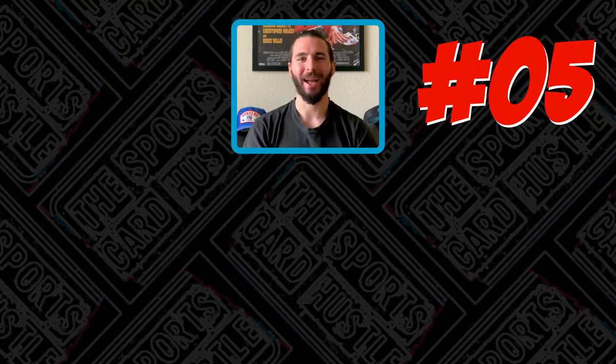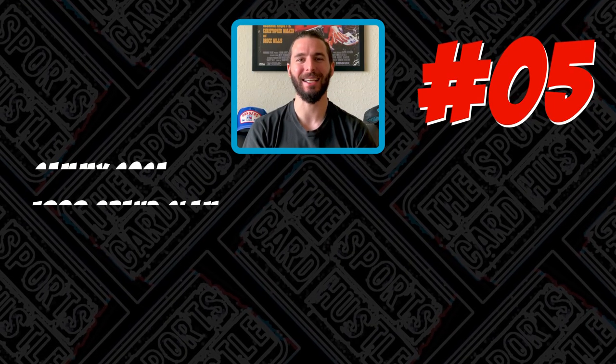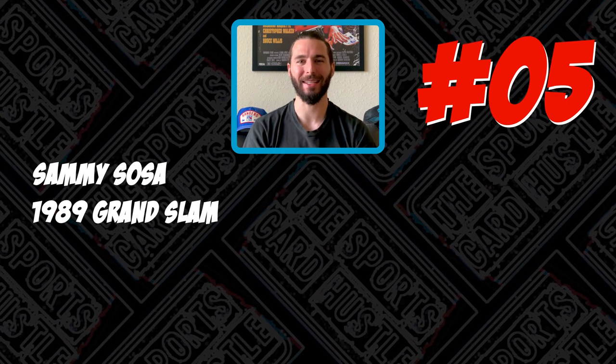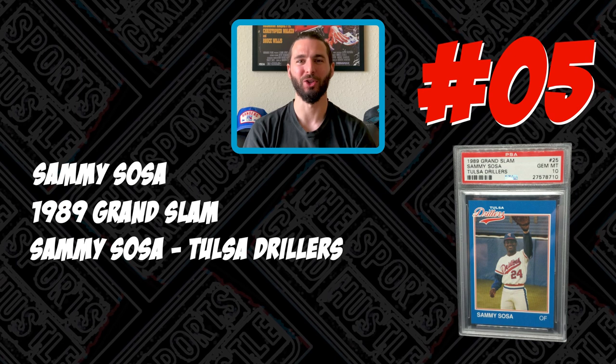We are going to slide right into the list today. I hope you guys enjoy it because I thoroughly enjoyed doing the research and making it for each and every one of you. Now coming to us in the number five spot today is the 1989 Grand Slam Sammy Sosa Tulsa Drillers card.